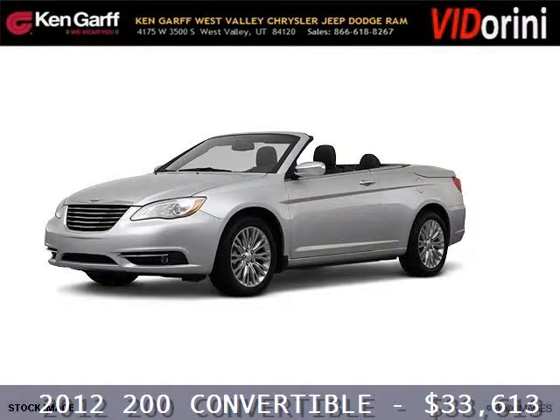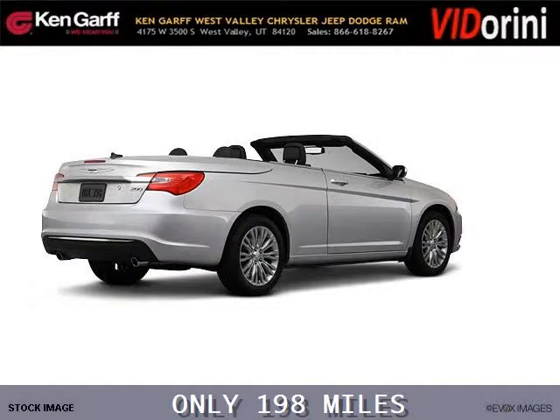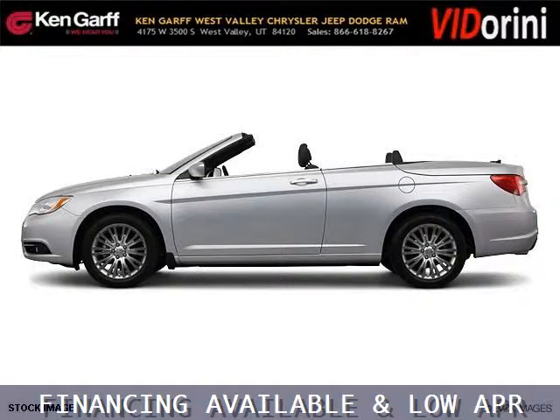Do you want to stretch your purchasing power? Well, take a look at this outstanding 2012 Chrysler 200 convertible. This 200 convertible would look so much better with you behind the wheel instead of sitting on our lot. And with climate control and automatic transmission, it's bound to sell fast.